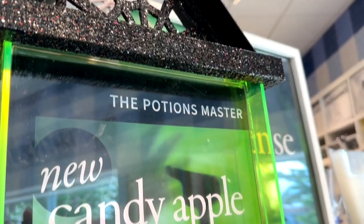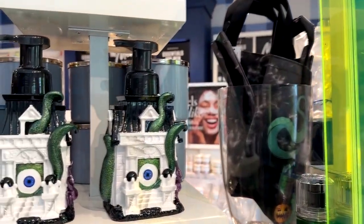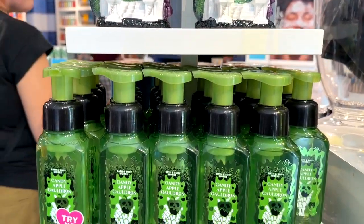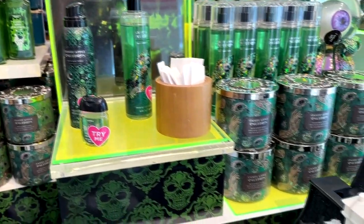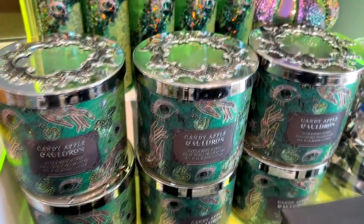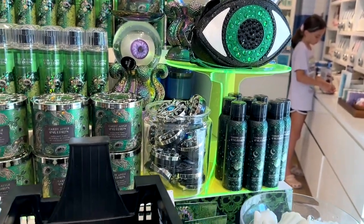Also new this year is the new Candy Apple Cauldron, which is sweet and citrusy. It comes of course in the soaps and things. There's a tentacle soap dispenser, just like everything else — the candles, the lotions, and things like that. So there's a little closer look at what they have for scents this year for Halloween at Bath & Body Works.